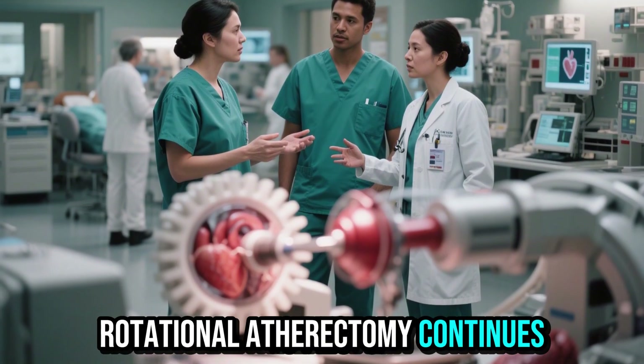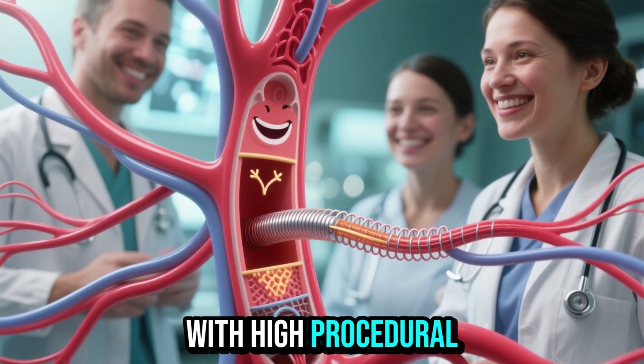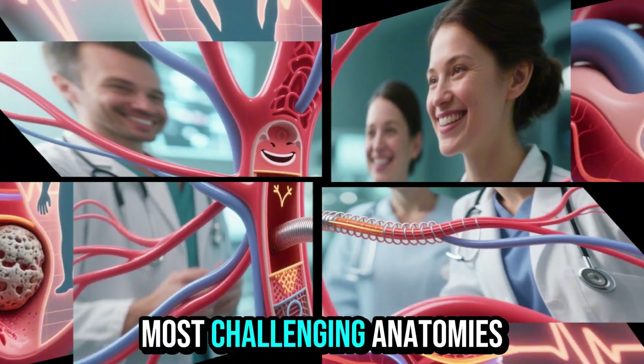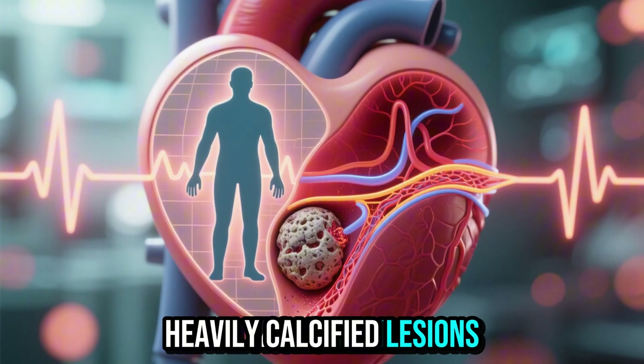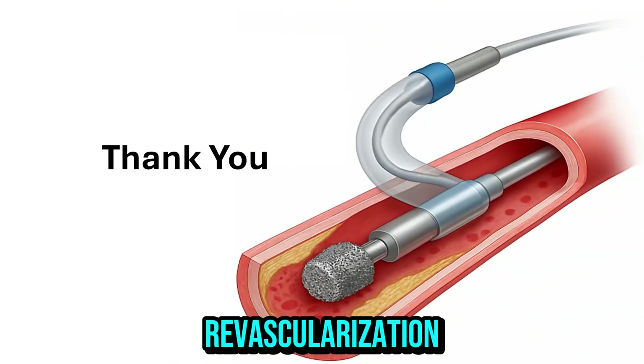Rotational atherectomy continues to play a critical role in interventional cardiology. With high procedural success rates, it ensures optimal stent deployment in some of the most challenging anatomies. For patients with heavily calcified lesions, it can mean the difference between a failed procedure and a life-saving revascularization.